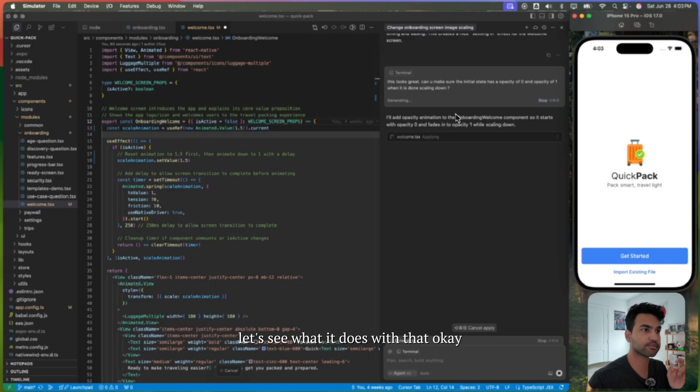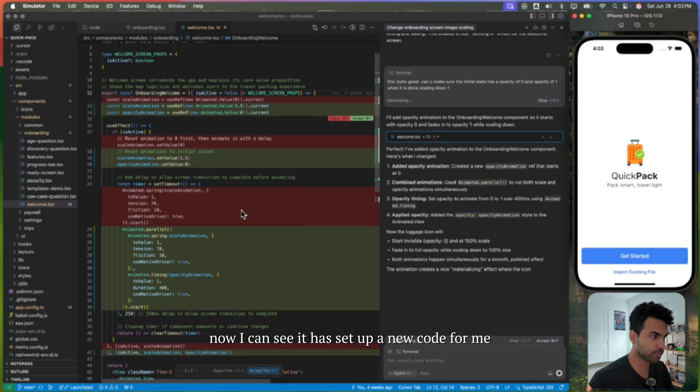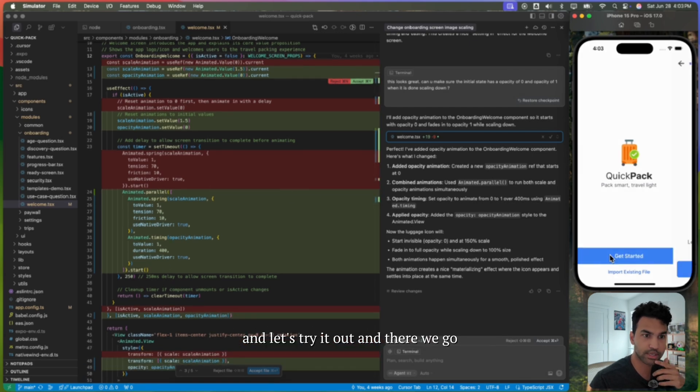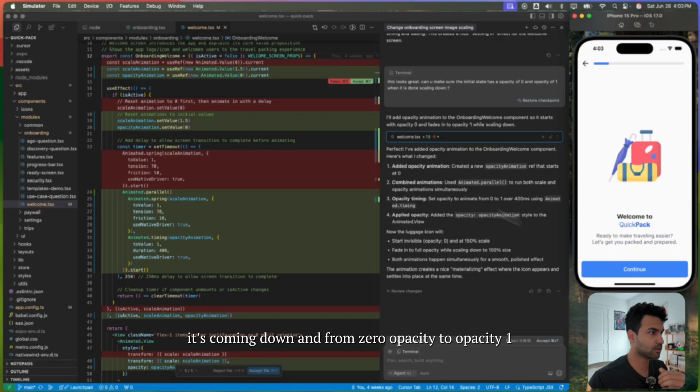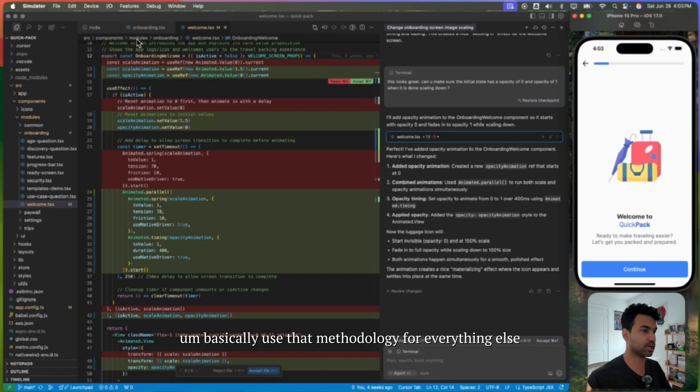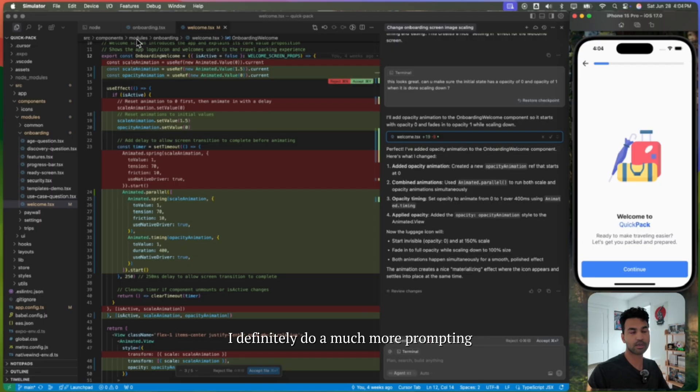Let's see what it does with that. Now I can see it has set up new code. I take a quick look and make sure it's okay — and there we go. It's coming down from zero opacity to opacity one, scaling from 1.5 to 1. It looks pretty cool. That's the general gist of how I use Cursor. I use that methodology for everything else, with much more structured prompting. This was just a simple example.